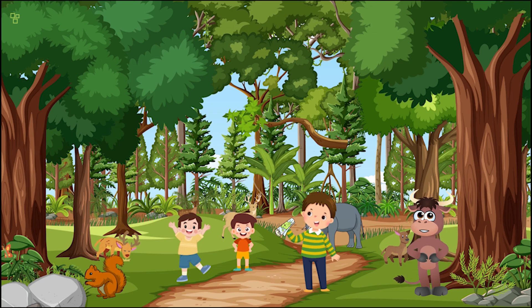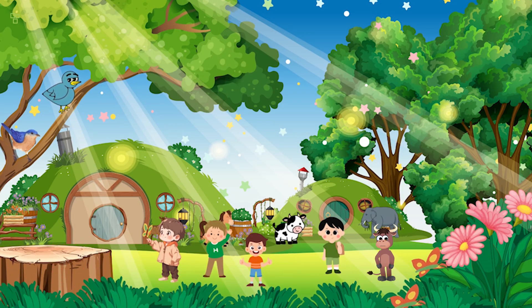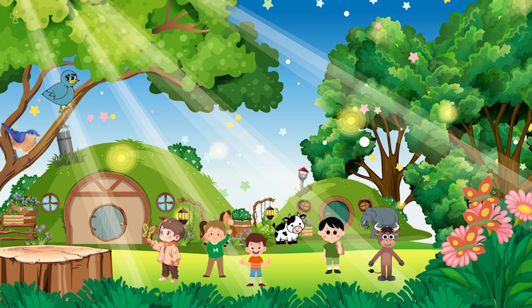Follow me into the enchanted forest! We're in the enchanted forest now. It's filled with giant ancient trees and it's so quiet you can hear the leaves rustling. Look at these colorful butterflies — let's try to catch one!